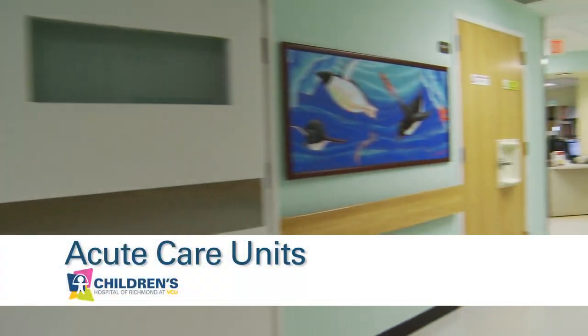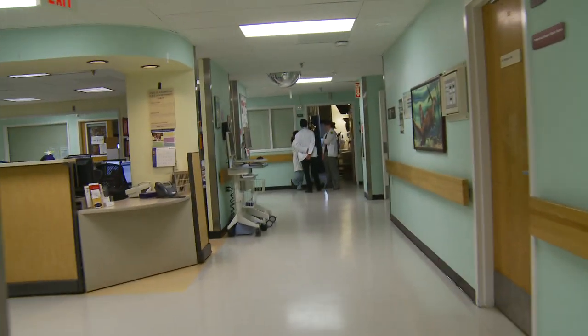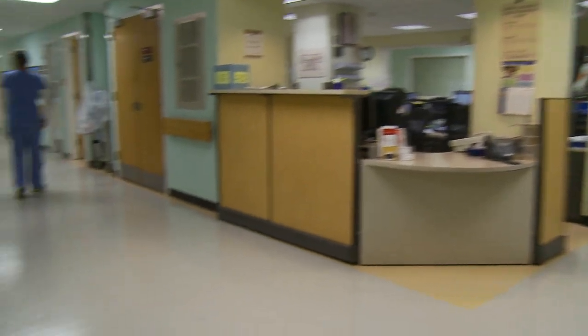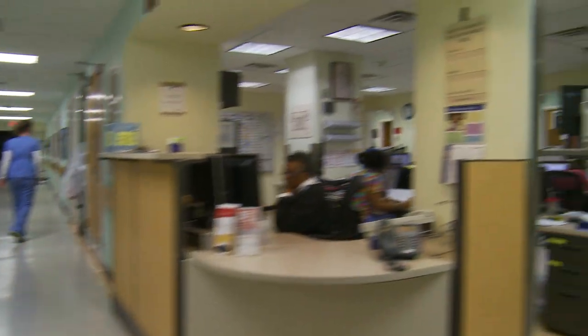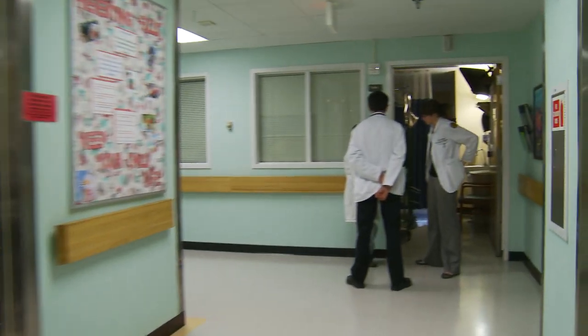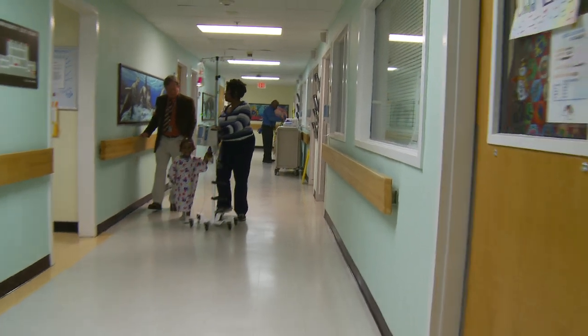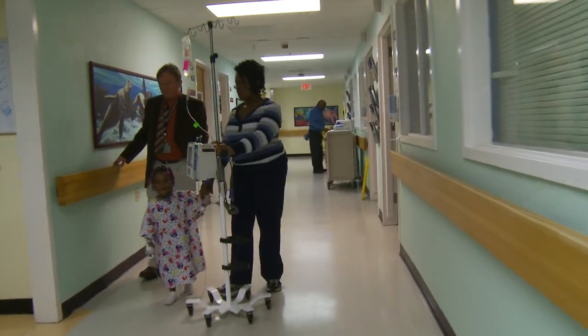Welcome to the acute care units at Children's Hospital of Richmond at VCU. This unit is for little kids under four years old. The hallways have really cool animal paintings and the nurses are all really nice. Sometimes you'll see kids going for a walk or riding in a wagon. It's really kid friendly here.